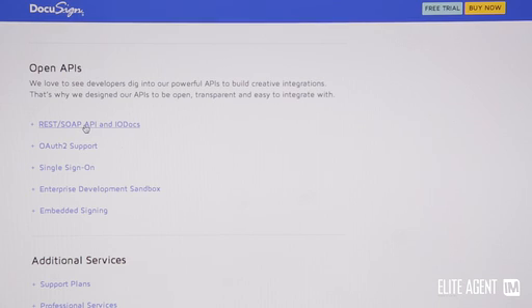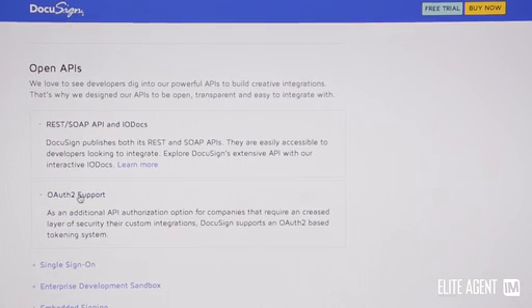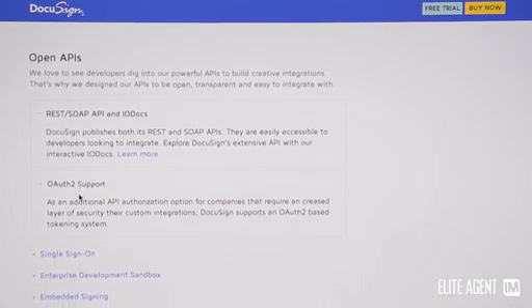DocuSign has an open API platform, so real estate CRMs around Australia are more than welcome to integrate with it. There have already been over 36,000 API integrations in the US — it's a very solid and robust platform — so I don't expect we'd have any issues here in the Australian market.